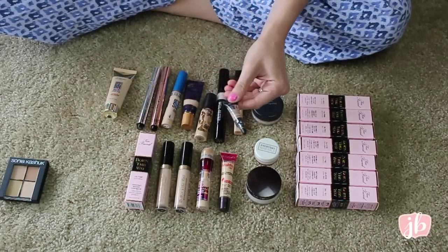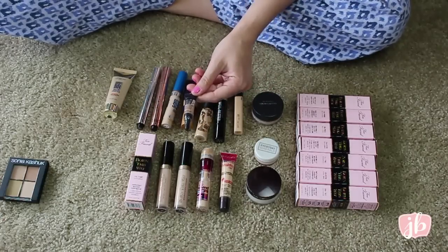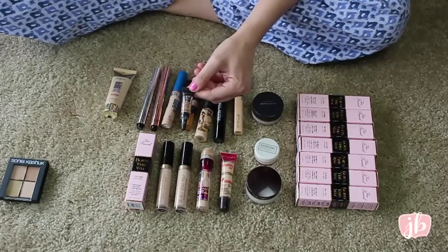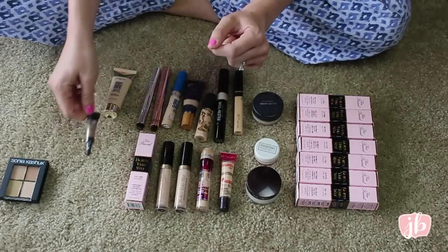This is the It Cosmetics Bye Bye Under Eye. I really like it, but I find myself — I just recently got the smaller one and I never need that much coverage. When I do, I have other things I can use, so I'm going to pass this on before I even open the little seal.